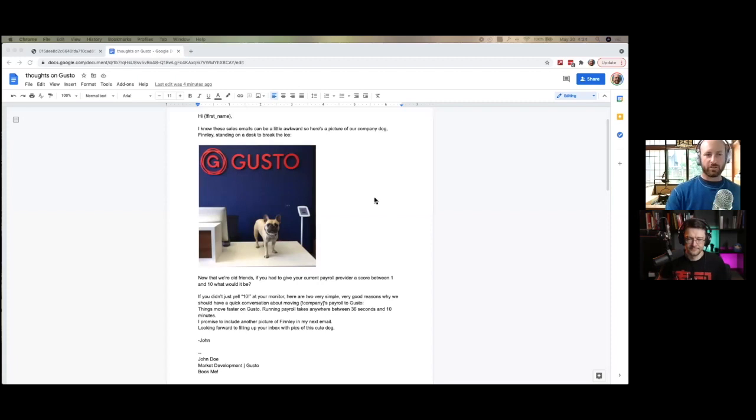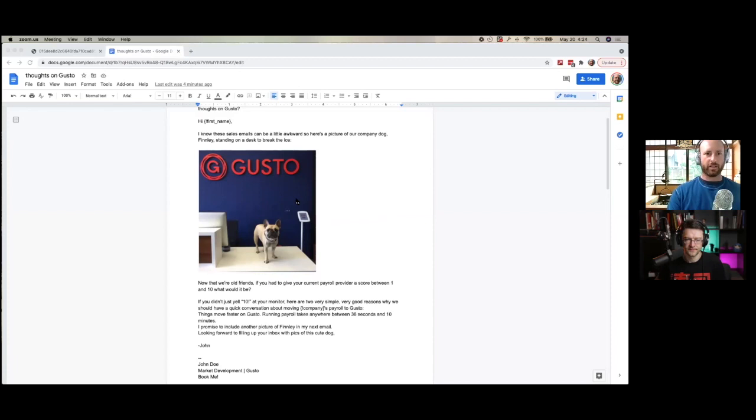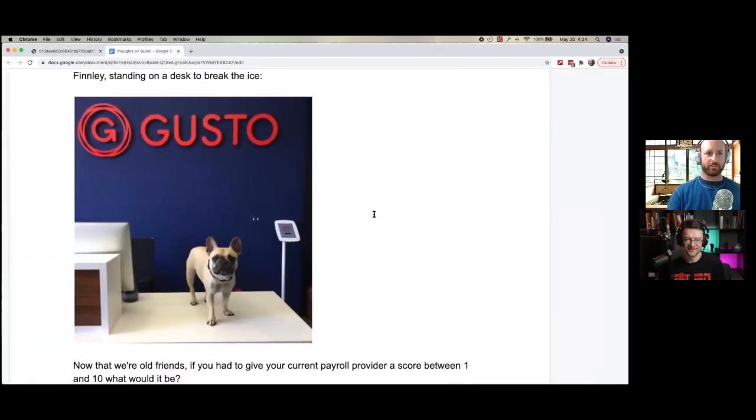I'm going to share my screen now. We're going to start first with the Gusto emails, and then we're going to see how they tie this into their mailer. Screen sharing requested — here we go. Can you see me? Yeah. If you can zoom a little bit — can do. I see a dog. You do see a dog.